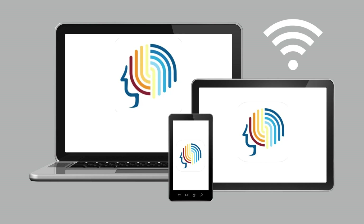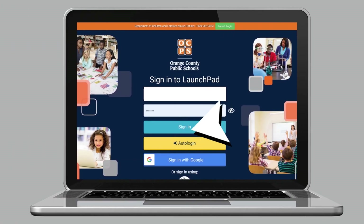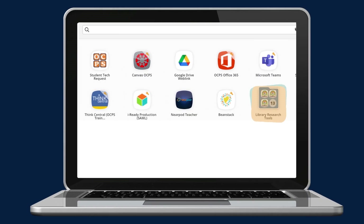The most common way OCPS students access it is through Launchpad. The first thing students will do is log into their OCPS account through Launchpad. Remember, the student's username is their student number and their password is the same one they use to log into their device each day. The second step is for students to select the Library Research Tools folder. Click on the folder that says Library Research Tools.